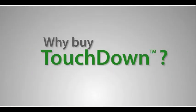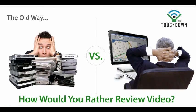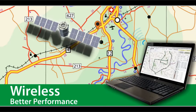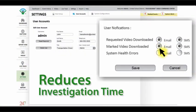Why buy Touchdown? With wireless communication and management, you and your fleet are connected, saving time and money. Wireless video combined with GPS tracking reduces investigation time when an incident occurs.